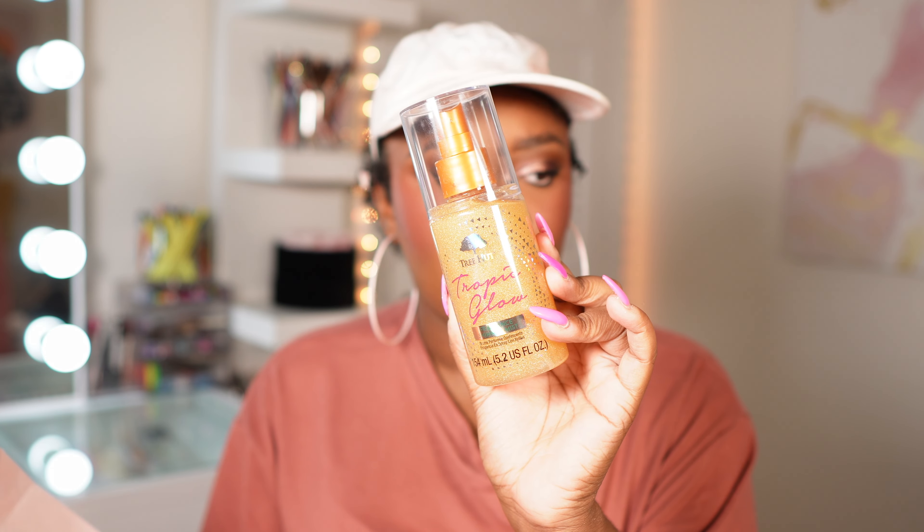This was something I was not originally going to buy, but they had a display at Ulta and I sprayed it and it looked beautiful. This is the Tree Hut Tropic Glow Shimmering Mist. I like to wear a lot of shirts that show my chest and shoulders, and I just feel like this is going to look so beautiful — a nice little glow. I'm excited to try this out.